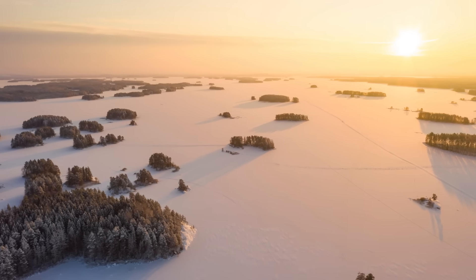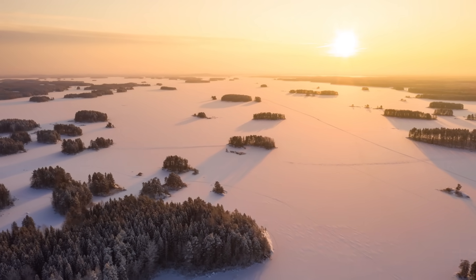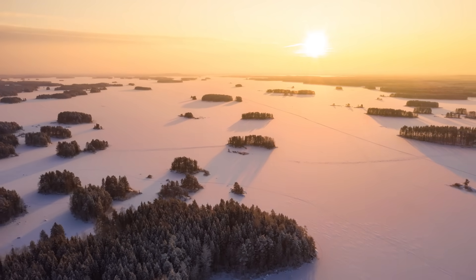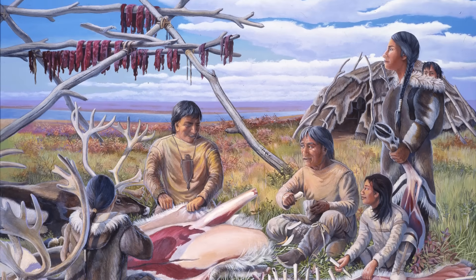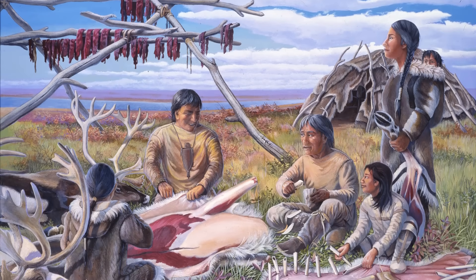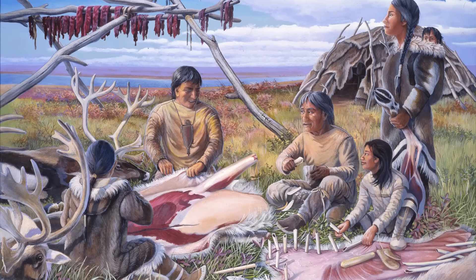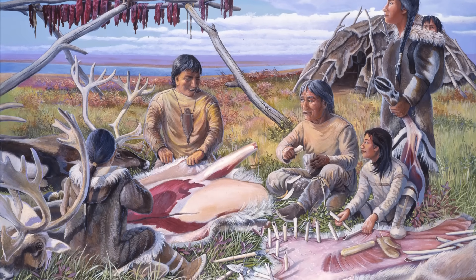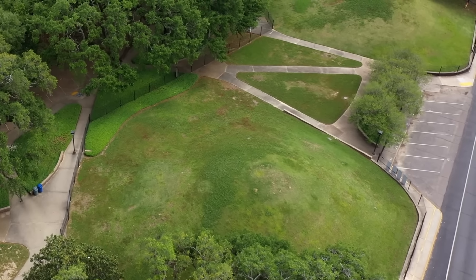To put that into perspective, 11,000 years ago the world was a very different place. The Ice Age was drawing to a close, and massive glaciers that once covered much of North America were retreating. Early humans in the Americas, often referred to as Paleo-Indians, were thought to be primarily nomadic, following herds of megafauna across vast plains. Yet here in Louisiana, a community was doing something unprecedented — they were building.